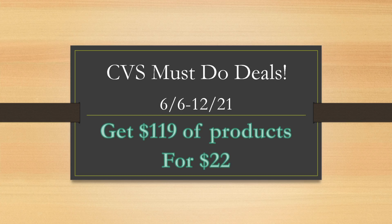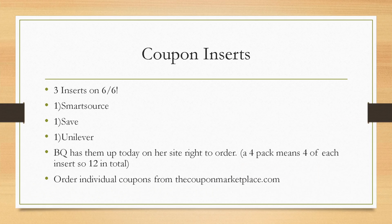Each sales week is from Saturday to Sunday. For CVS, they go from Sunday the 6th through the following Saturday, June 12th. And we have some amazing coupon inserts that we are going to be getting — we're getting three inserts on Sunday: a SmartSource, a Save, and a Unilever insert.